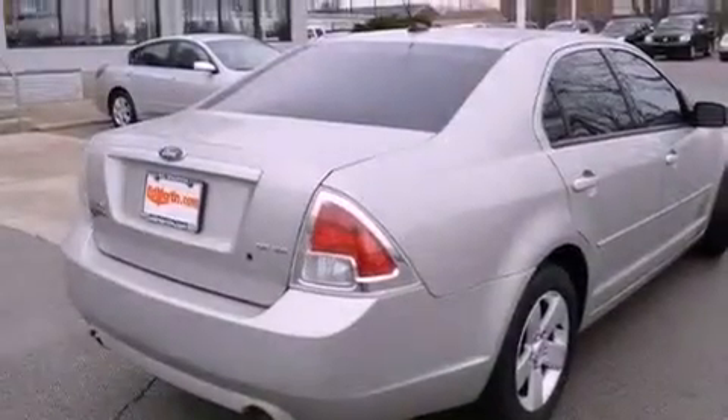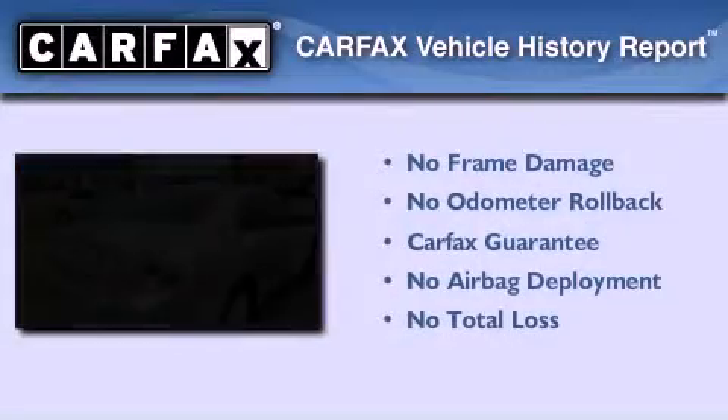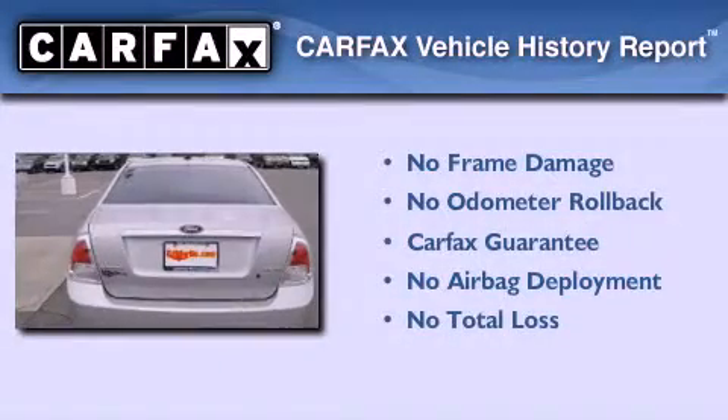Front and rear floor mats, rear curtain airbags, air conditioning, and aluminum wheels. Not to mention that this Ford qualifies for the Carfax buy-back guarantee.